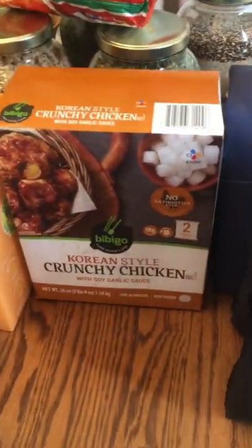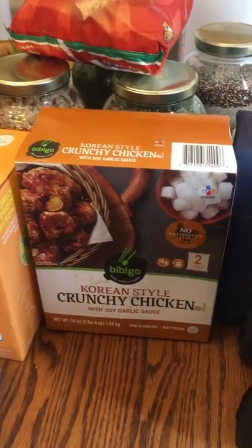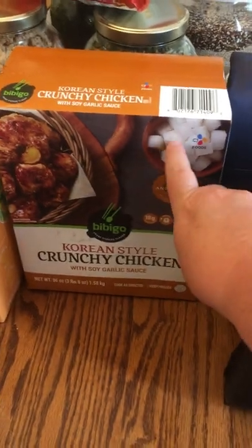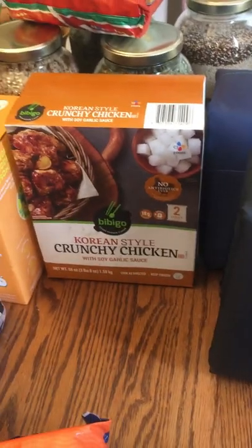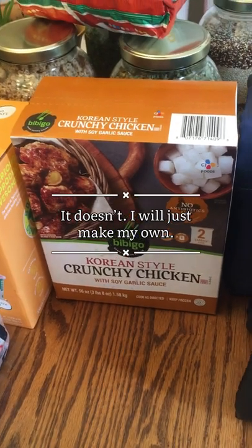I saw this and I had to get it — I love the Bibigo brand. I'm not sure exactly what all comes with it, but we're going to have that one night for dinner.